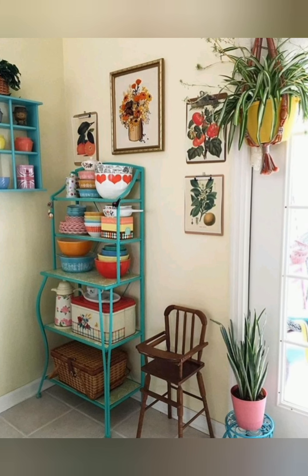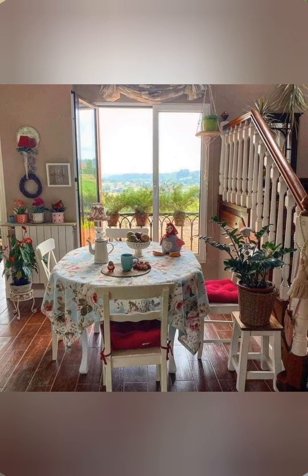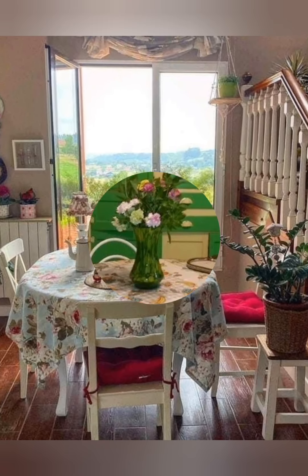Decor with vintage enamelware. Display vintage animal dishes, pitchers, or canisters on open shelves or countertops. These classic farmhouse pieces bring both functionality and charm to your decor.